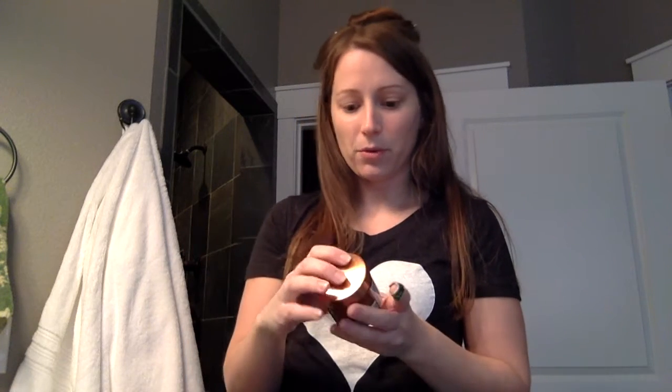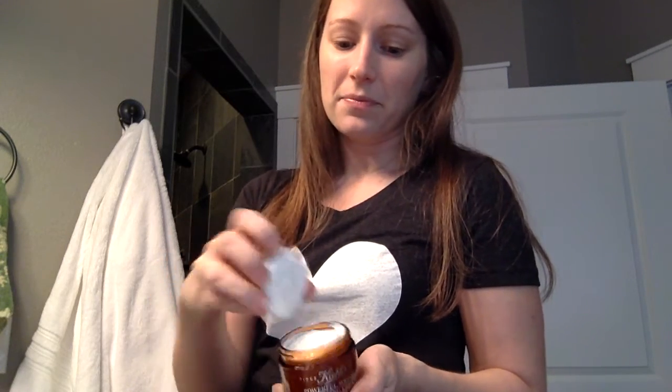Next is my moisturizer. I've started using Kiehl's — wrinkle, age preventative maintenance — Powerful Wrinkle Reducing Cream. It has sunscreen in it. I've used this a couple times and I really like it. It's very light, it's not greasy, it's not oily.